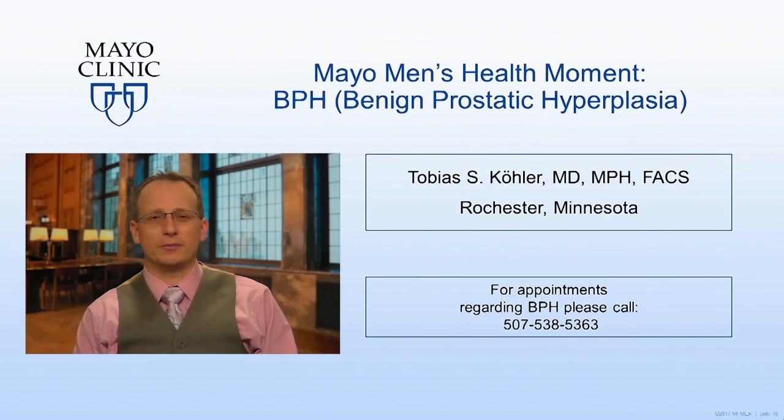I hope you found today's video on BPH helpful and informative. We've got several physicians here at Mayo Rochester ready to take care of your BPH problems. If you'd like an appointment, please call the number as shown on the slide. Have a great day.